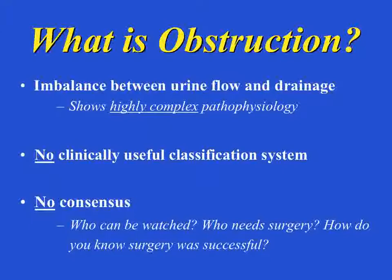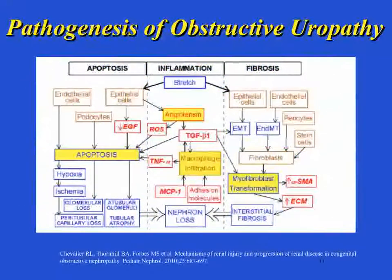So what is obstruction? We know this is an imbalance between flow and drainage, but it's really quite complex. There's a lot of pathophysiology involved, and today there's really no clinically useful classification system. There's no consensus about who can be watched, who needs surgery, and how do you know surgery was even successful. The pathogenesis involves stretching of the renal parenchymal tissue, then a process of programmed cell death, inflammation, and fibrosis, which eventually lead to interstitial fibrosis, tubular loss, and nephron loss. We're trying to figure out how MR urography can help determine which kids with hydronephrosis are obstructed.